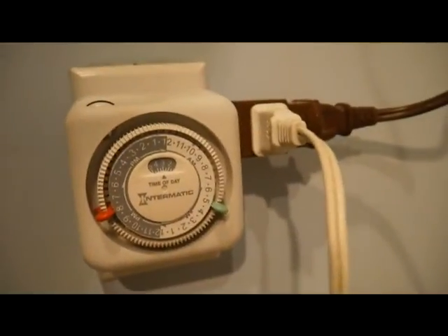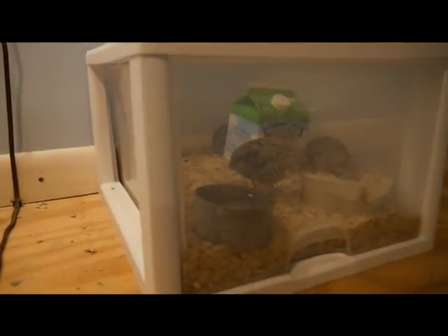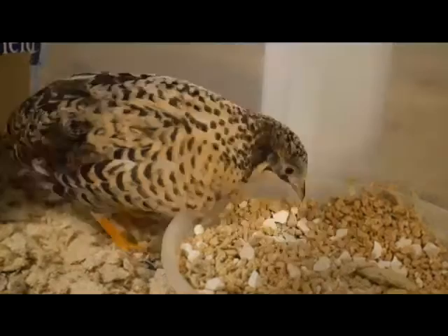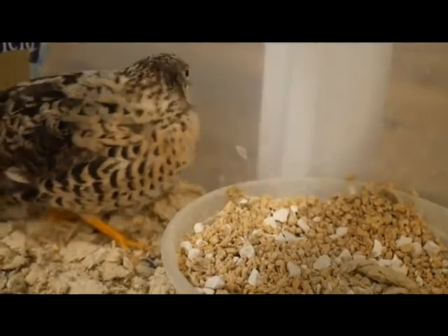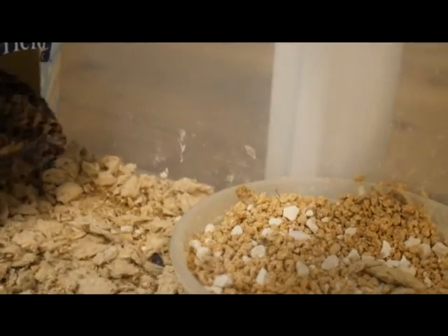All right, that's all set up. Wish us luck. That's a nice light. They're taking on those oyster shells — I can see that already.